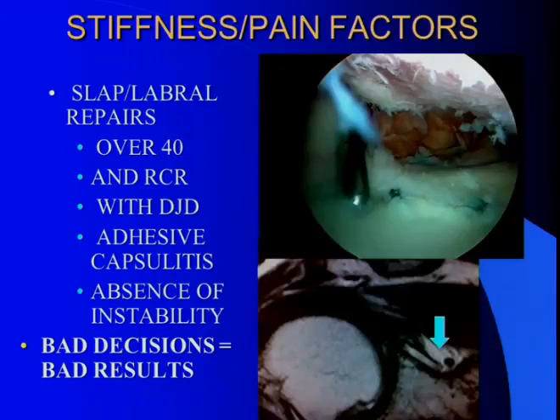We looked at this a few years ago, and one group we noted as a real issue — mentioned a few times today — is SLAP labral repairs. In our study group, the average age was 44. Some had rotator cuff disease, some had arthritis, some had adhesive capsulitis. But the clear common denominator among the whole group was that none of them had instability — they basically woke up with a labral or SLAP repair they didn't expect. Anything prominent in the superior glenoid causes kissing lesions on the humeral head, so you have to be really careful. Bad decisions equal bad results.